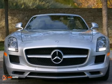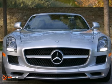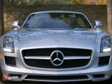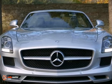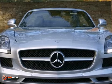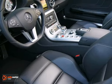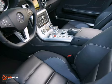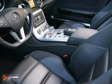The Auto Gallery is pleased to present this pure 2012 Mercedes-Benz SLS Roadster with 7-speed dual-clutch transmission. Finished in iridium silver metallic exterior with black convertible top and black design-o leather interior, this SLS Roadster is simply spectacular.